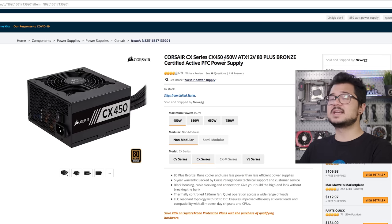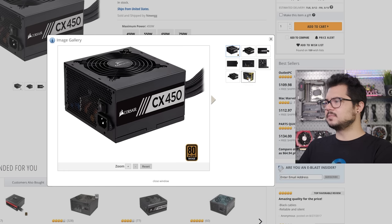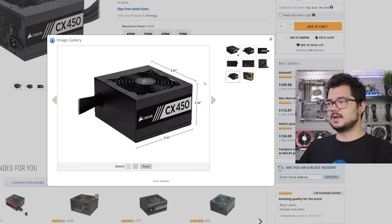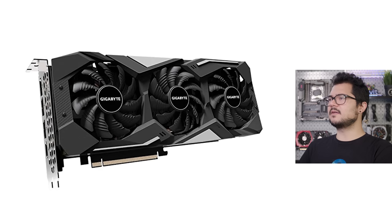For our power supply, we're going with the Corsair CX450 — a 450-watt unit, 80 Plus Bronze certified. The CX series is a budget line from Corsair for their PSUs, but that doesn't mean they skimp on quality or reliability. I do like the 80 Plus efficiency rating, and it's a fairly compact unit. It also has black flat cables, so no ketchup and mustard here, which is always a huge plus. Overall, I think 450 watts is going to be more than adequate for this PC — we've got a 65-watt TDP chip that doesn't draw a lot of power, and as you'll see with our graphics card, this is going to be plenty for our needs.